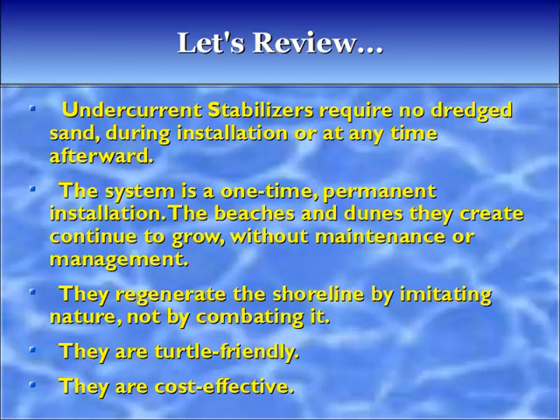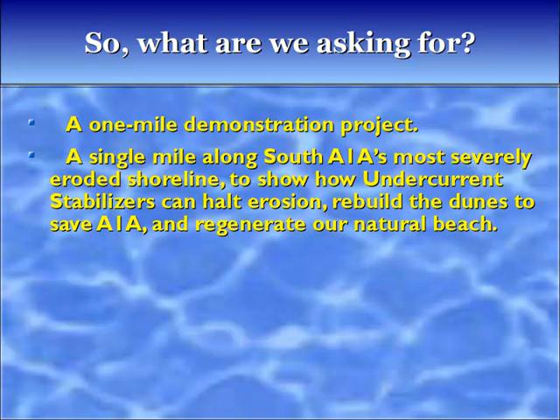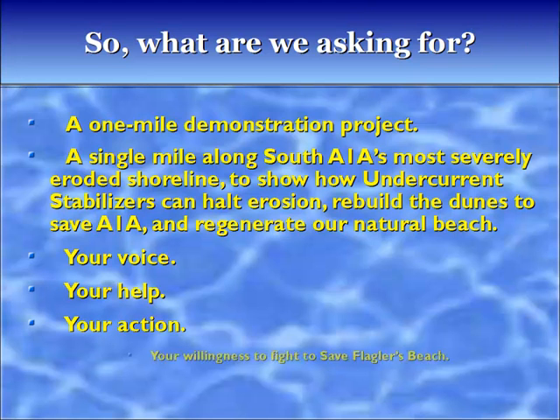So what are we asking for? A one-mile demonstration project — a single mile along South A1A's most severely eroded shoreline to show how undercurrent stabilizers can halt erosion, rebuild the dunes to save A1A, and regenerate our natural beach. Your voice, your help, your action, your willingness to fight to save Flagler's Beach.